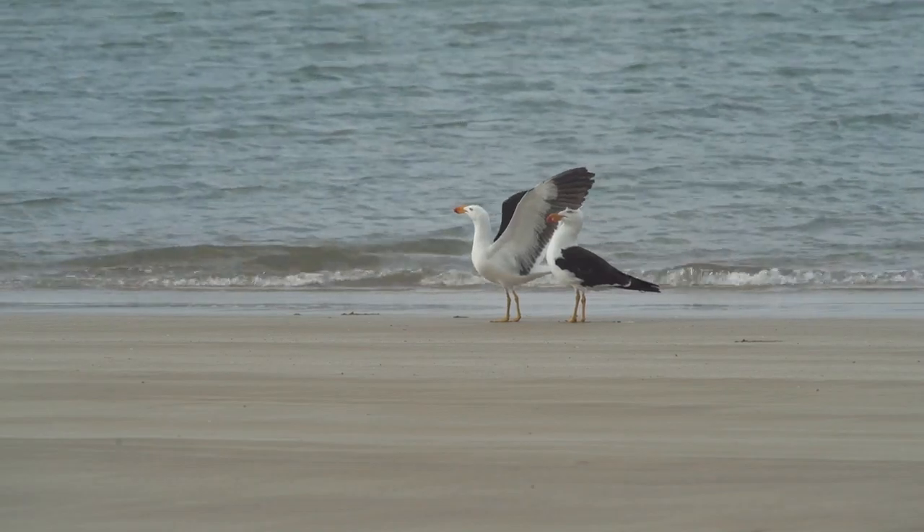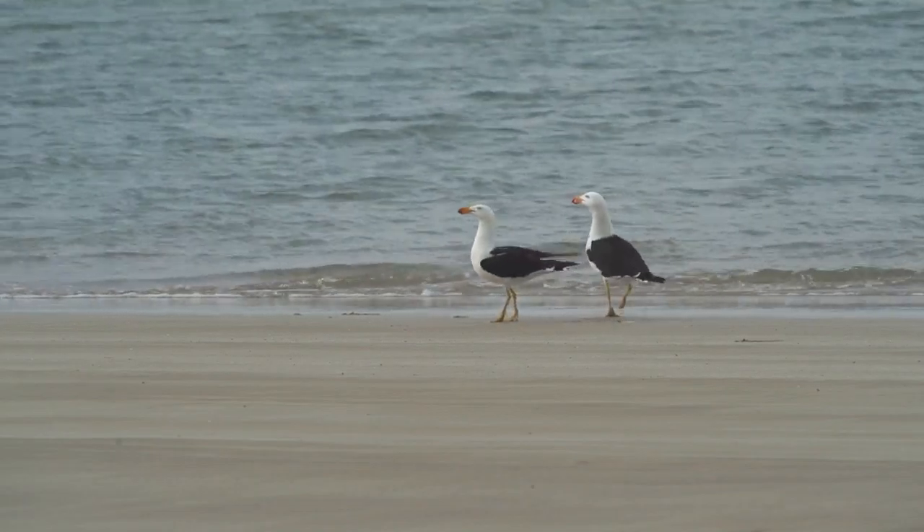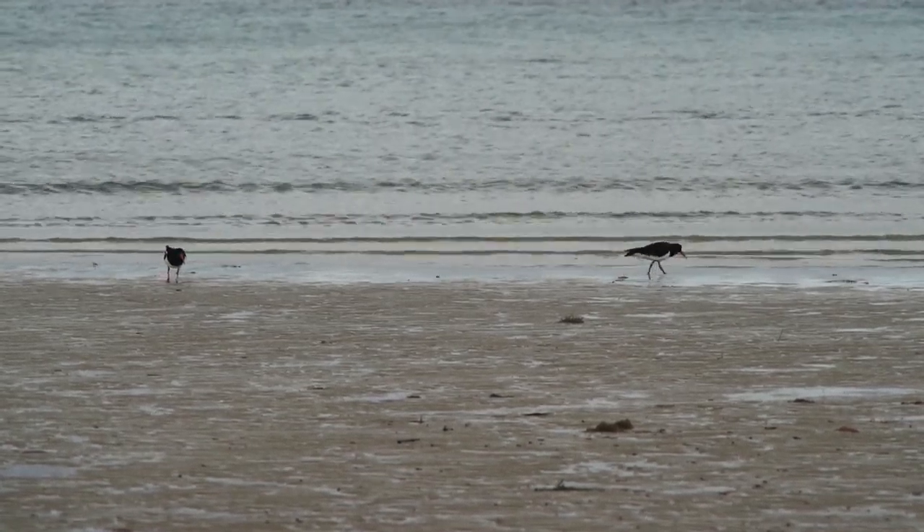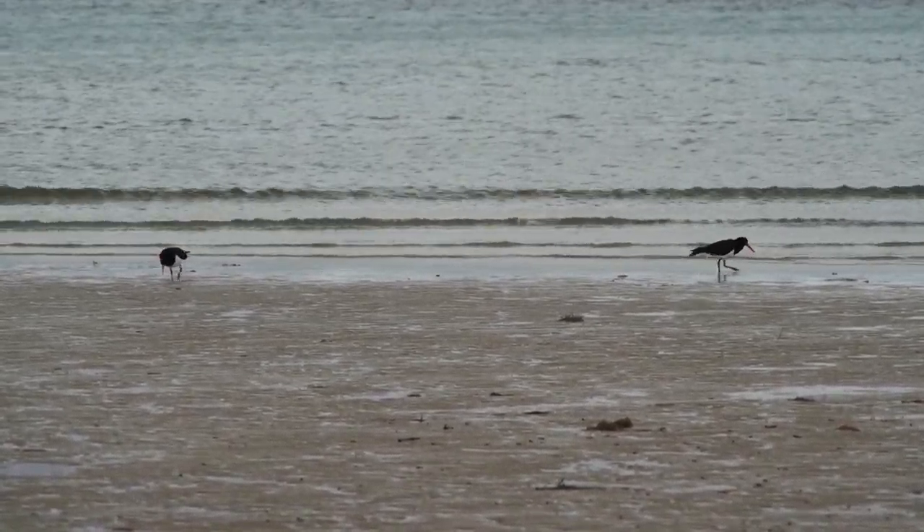Their collective vision is excellent, helping them to hide from other predators, such as these pacific gulls or these pied oyster catchers, which will readily make a meal of any soldier crabs they find.